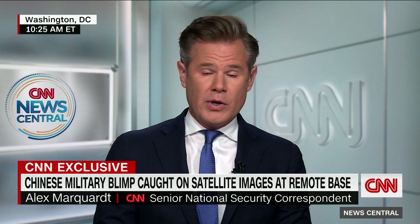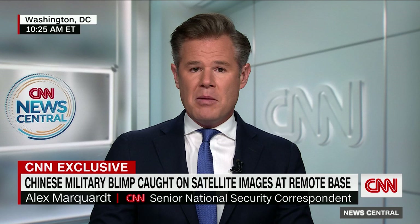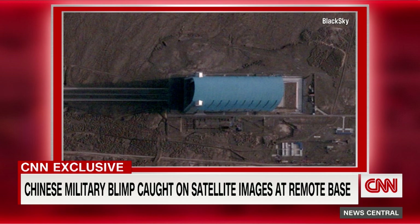What this blimp would do is carry out ISR — intelligence, surveillance, and reconnaissance. According to a number of experts, it represents real progress in China's airship program. Blimps are advantageous on several levels: they're a lot cheaper than planes and satellites that would carry out ISR, and they can stay in the air much longer than planes. What's also interesting is what's around this blimp — the huge hangar and very long runway. Experts say that could indicate they're actually building a much bigger and more sophisticated airship, with a lot of construction going on around the site.